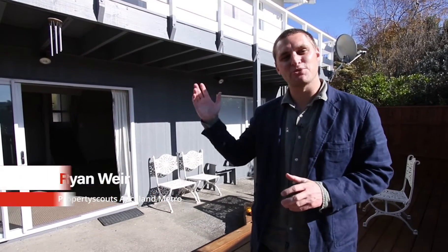Hi, I'm Ryan from Property Scouts Auckland Metro and coming on the rental market is 3 Bar 16 Vegas Place in Royal Oak.